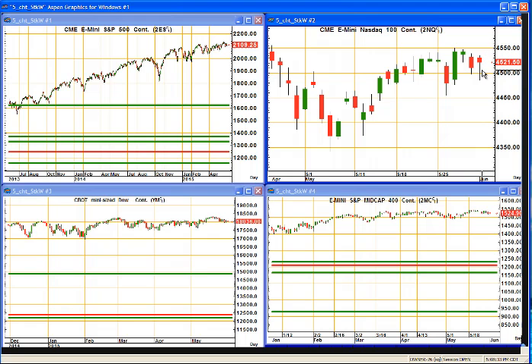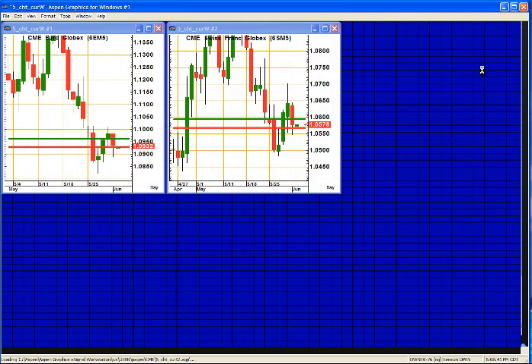However, on Tuesday, not a dramatic move, but I'm looking for buyers to hold their own here. So an unchanged to slightly higher action for Tuesday. In the currencies...